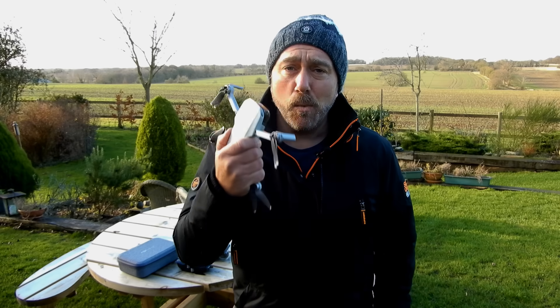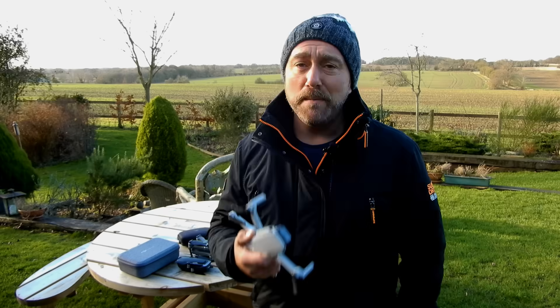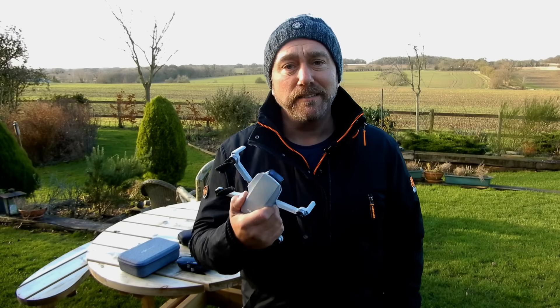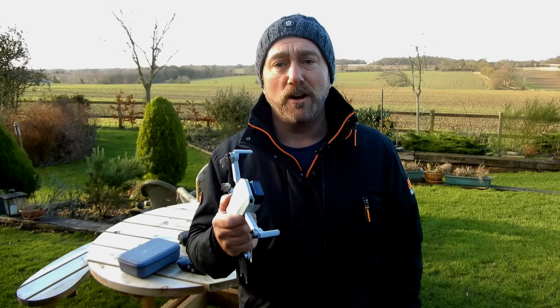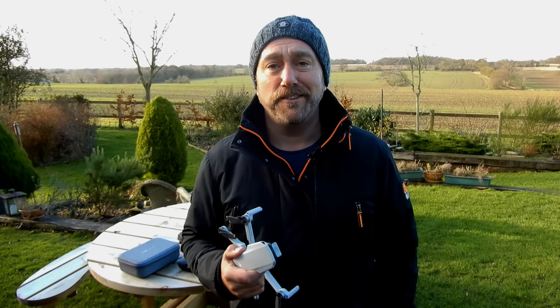Hello, this is my Mavic Mini. Way smaller than the Air or the 2 Pro, but an amazing bit of kit, especially considering the size, weight and price. And that's why I think it's going to be DJI's most popular drone, bringing an army of new flyers into the game.